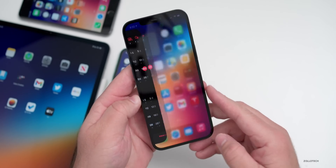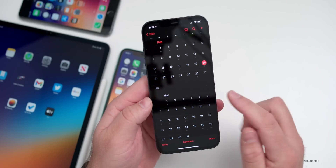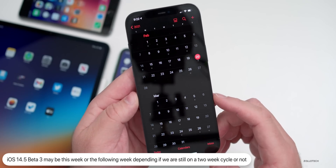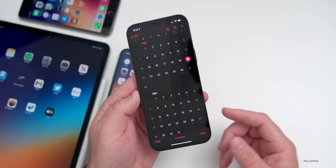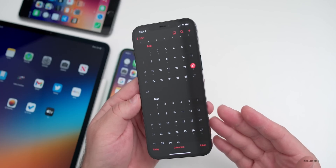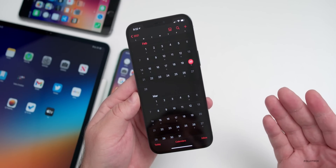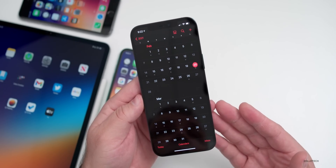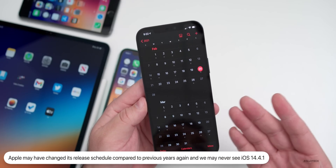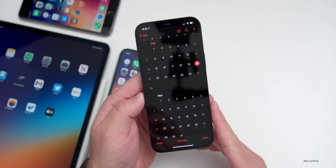As for when to expect iOS 14.5 beta 3 — if we're on a two-week cycle we won't see it until March, but on a one-week cycle it could come as soon as the 22nd or 23rd or as late as March 2nd. Regarding iOS 14.4.1, typically Apple releases a patch within two weeks of stopping signing a previous version, but that hasn't happened this time. Apple's release schedule seems quite unpredictable right now.